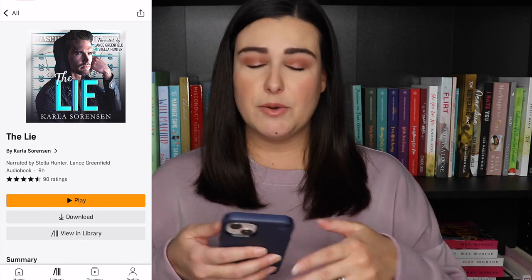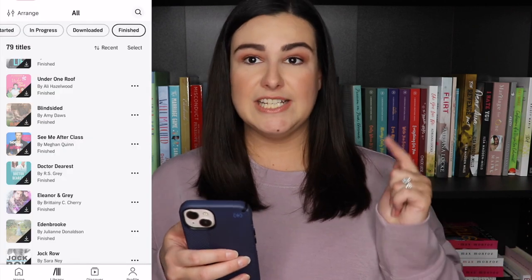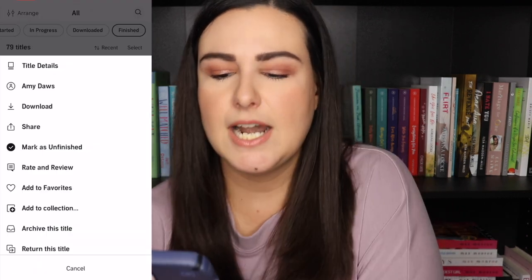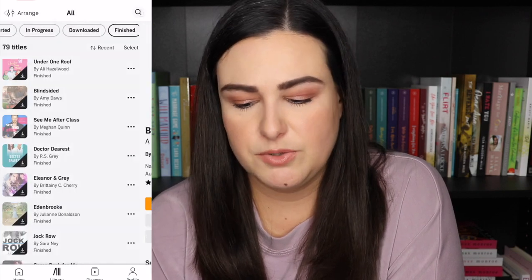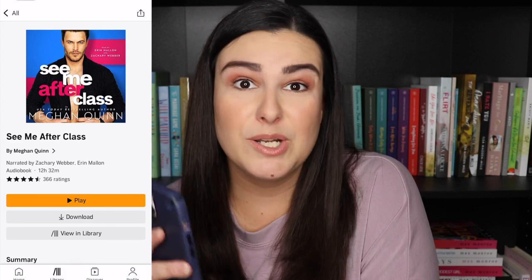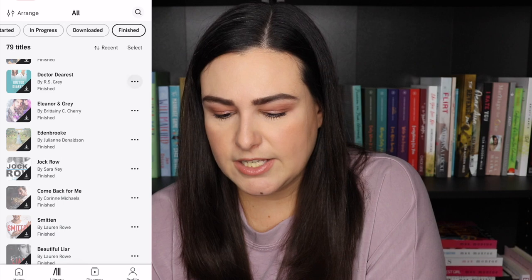Under One Roof by Allie Hazelwood — I loved all of these little novellas. The narration was great and the stories were cute. Blindsided by Amy Dawes — I don't know that I loved the narrators but it was a cute story. See Me After Class by Megan Quinn — loved this audiobook. Zachary Weber and Aaron Mallon — I really really loved this one on audio, would highly recommend it. Dr. Dearest by R.S. Gray and Eleanor and Gray by Brittany C. Cherry — I'm pretty sure I actually read both of these physically.